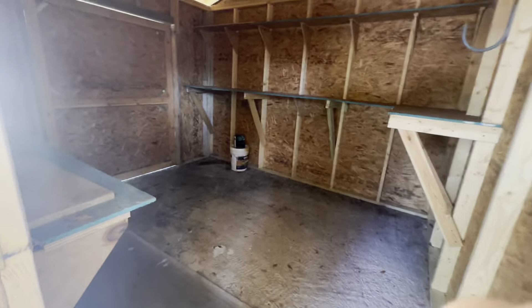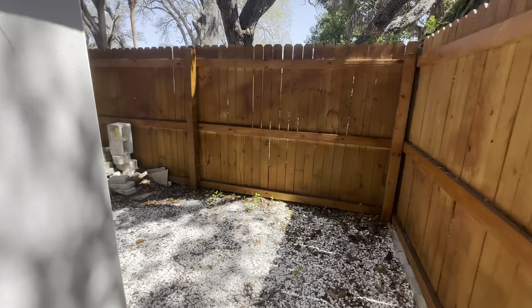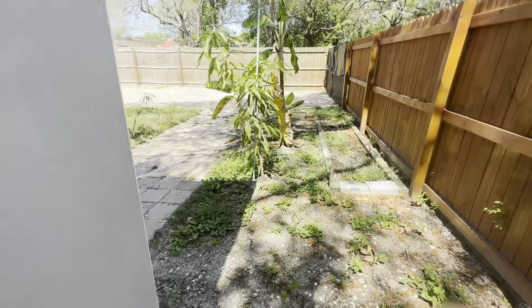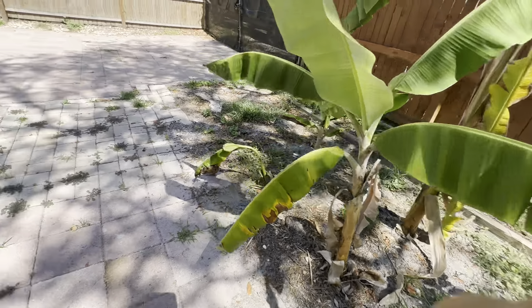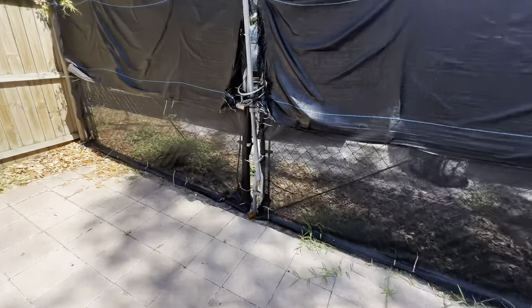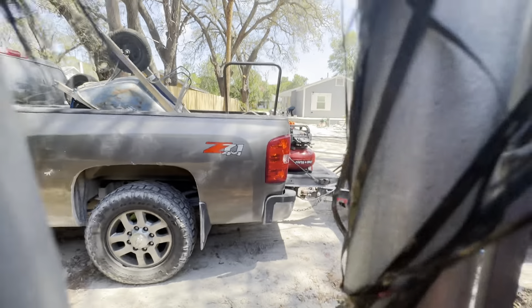Priced at $3.50, but it's been on the market for a while, so it might be negotiable. I think this is a banana tree. Looks like there's an alleyway back here. Let's see what's going on. They're working on a home.